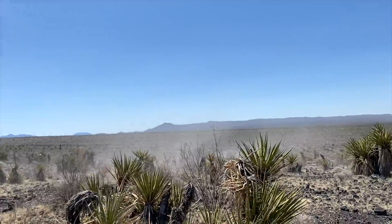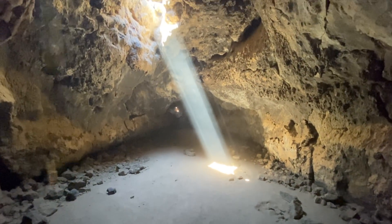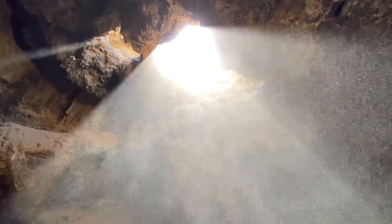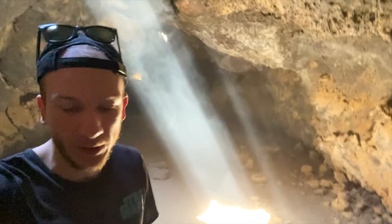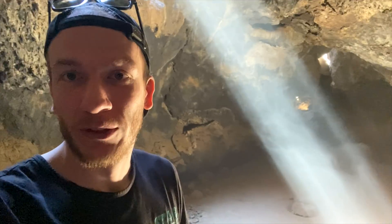Before we head out to Death Valley, let me take you guys to a secret location — I randomly decided to stop by. It's in Mojave National Preserve and I think the best time to come is between 11 a.m. and 2 p.m. for this light to shine like this. Right now it's 11:30. It's just so crazy. I almost want to come back for the stars, but I think with moonlight you could probably see something here.